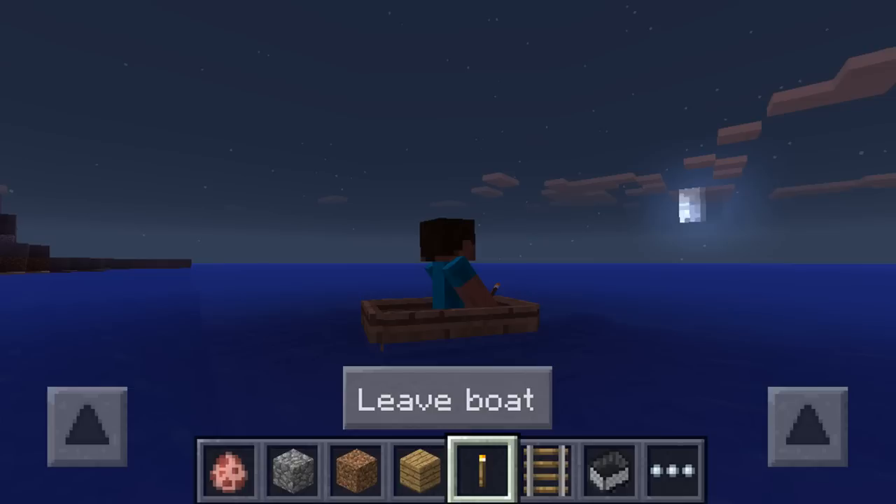Boats are confirmed — he did confirm that they are done-ish and it's looking very good and absolutely amazing. Let me know your thoughts down below in the comments. I know we were all tired of swimming long distances when we could just use boats. Drop a like, it's very much appreciated, and be sure to subscribe to stay up to date with more Minecraft Pocket Edition news. Until next time, peace out.